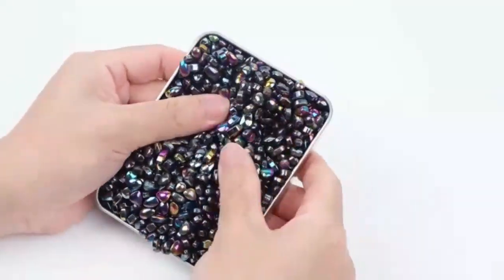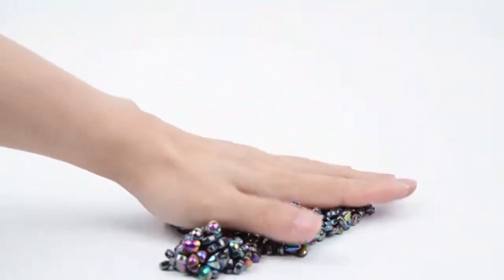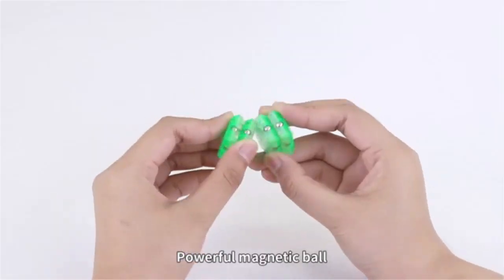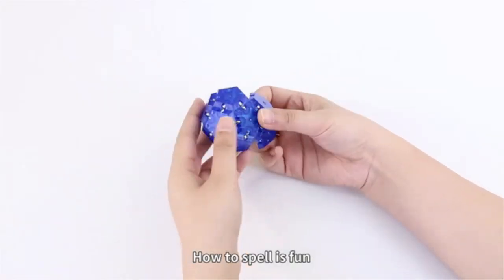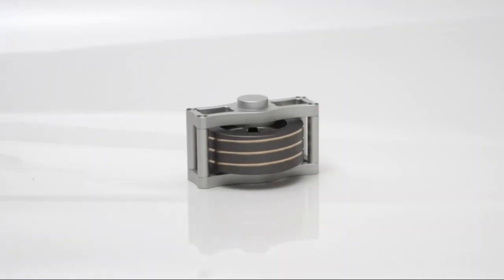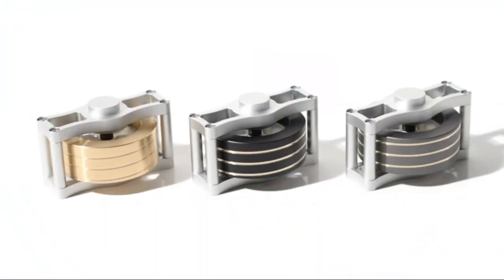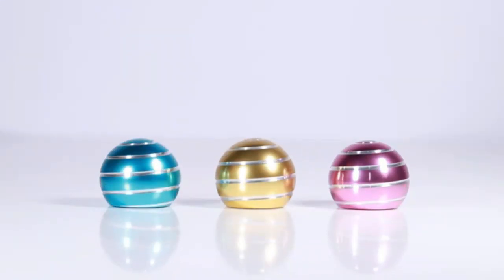Spark creativity with the SPEX Geode Sphere Magnetic Fidget Toy — this stress-relieving desk fidget toy is designed for kinetic play. Unwind and stay focused with this cool kinetic toy, perfect for adults, kids, and teens. Whether you're at work or home, it provides a calming distraction and relieves stress. Its mesmerizing movement makes it a must-have desk gadget, blending fun with productivity, ideal for anyone looking for a unique way to stay engaged.